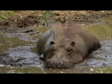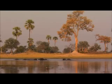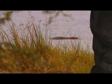Pretty much. Well, that deserves a photograph. Let's find a spot to land. Better make it quick, Ed. The sun's setting fast. One shot is all I need. Right — one hippo coming up.